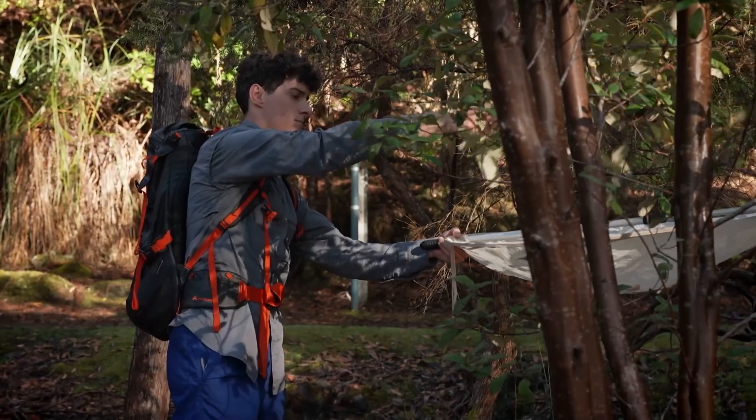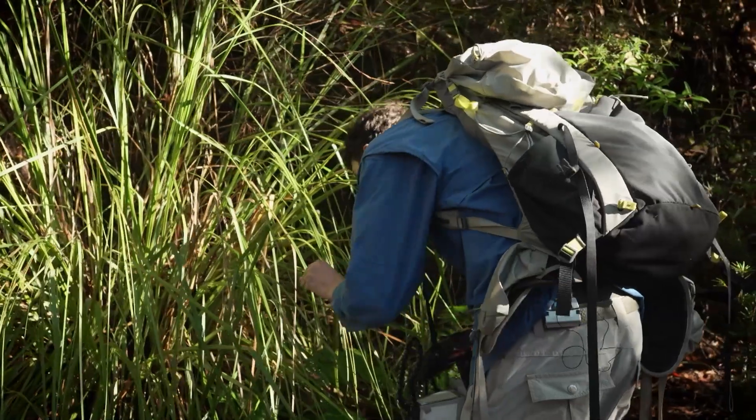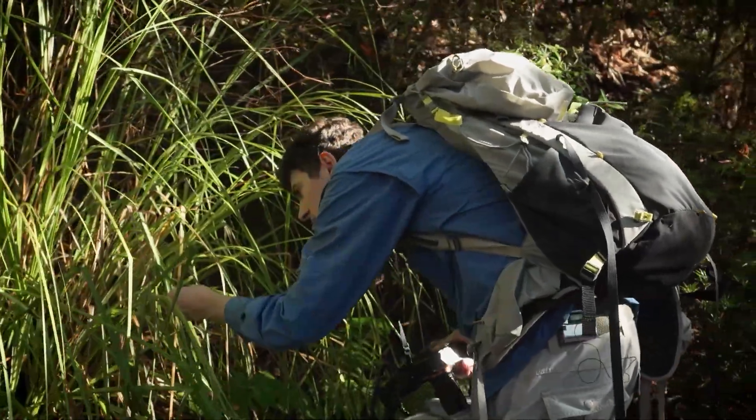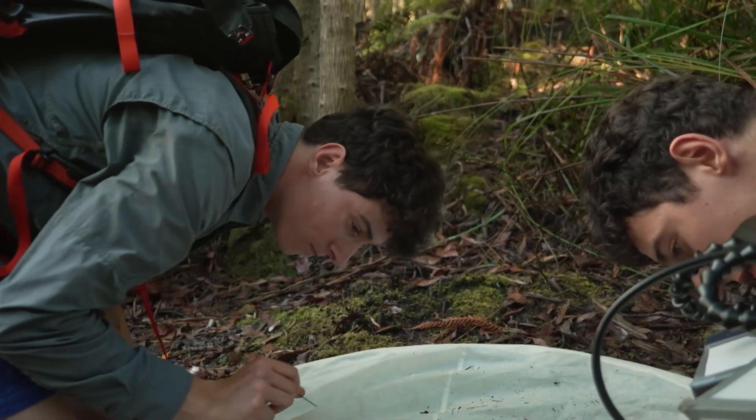We work well together as a team. For example, he'll just be looking under logs, photographing things. I'll be beating stuff off trees, and then if I find something interesting, I'll bring it over to him and he'll photograph it.